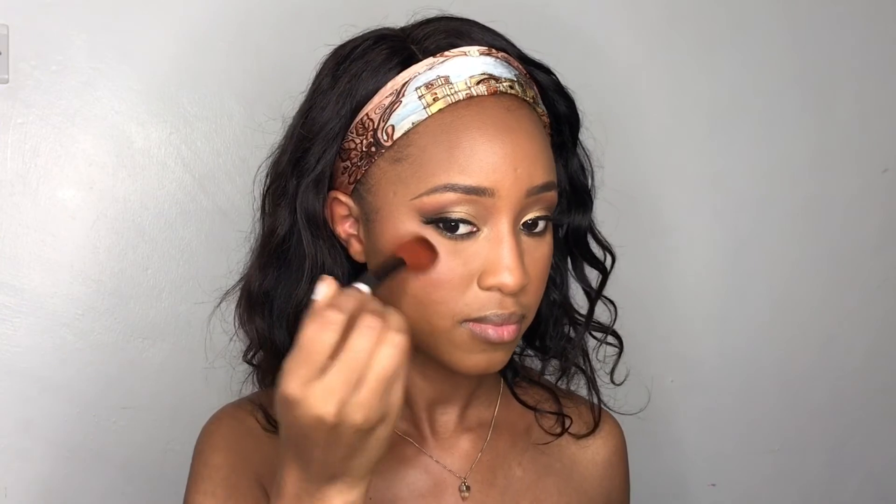Lastly I go in with highlighter, using a goldish color from my Root Cosmetics palette, applying it just above the blush area. I don't like doing a whole line of highlighter anymore — I learned a new technique. Of course I don't forget the bridge of my nose. Then I take a bigger brush to blend it out a bit more so it's not just a stark line of highlighter. After blending it out, I did my lips off camera because I got a call that distracted me.